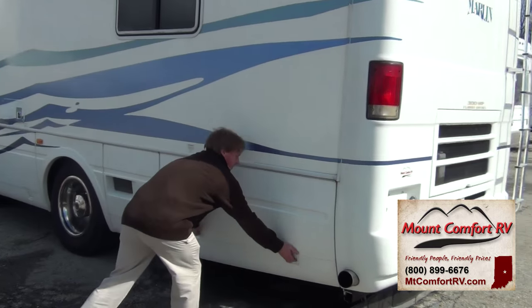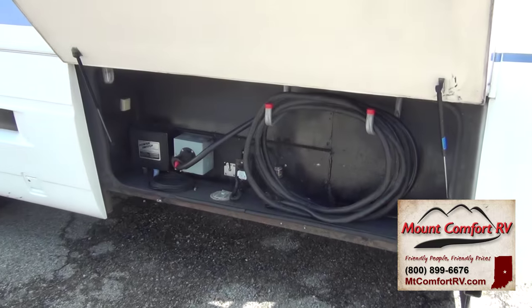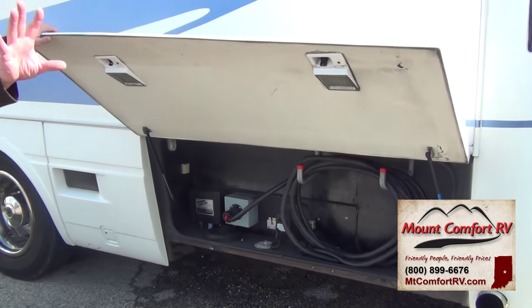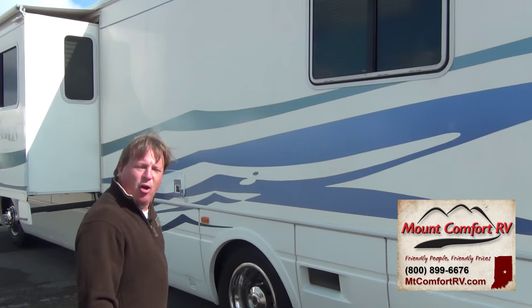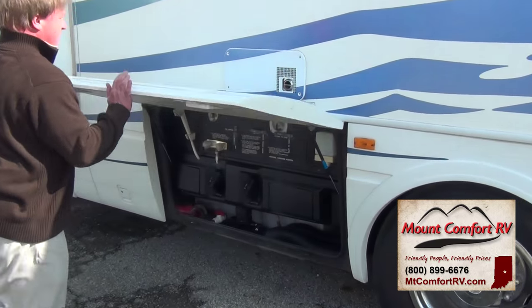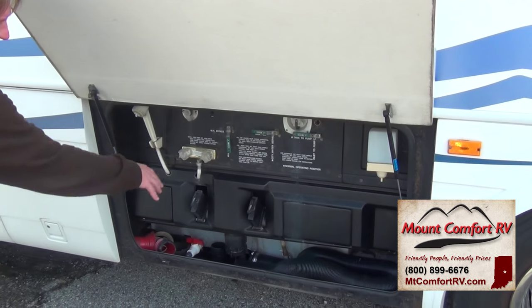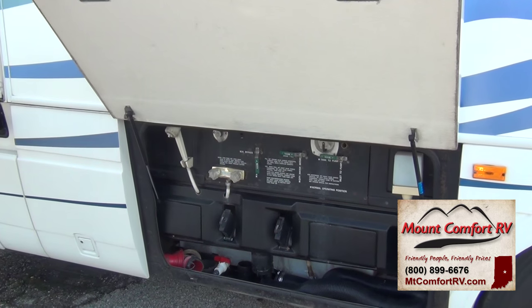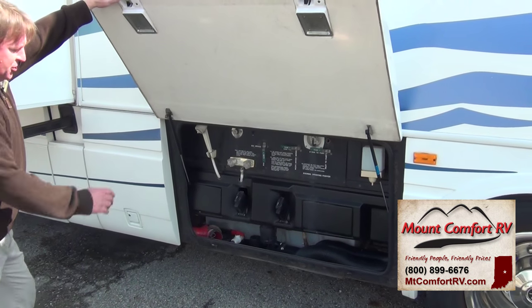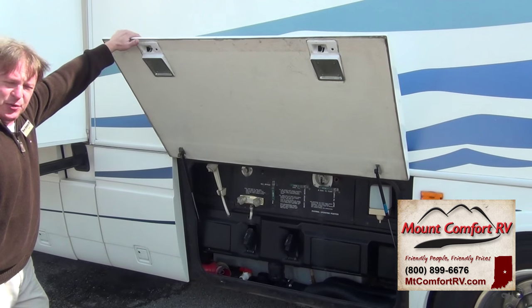Back side of the coach — we've got power cords back here. Cable and satellite prepped. For portable satellite, this already has an in-motion satellite on the roof. Our dump station, we've got an outside shower with both hot and cold water. All of our valves are enclosed — easy to bypass, easy to fill the tanks. You can do everything from right in this section. Soap dispenser, outside shower to wash hands — nice, clean, easy to use.